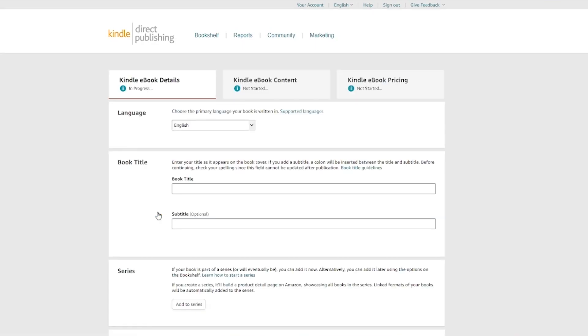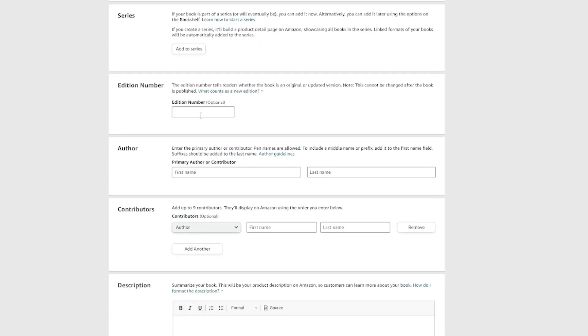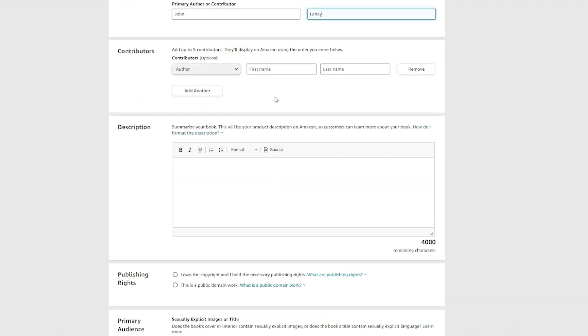First, choose your primary language and your book title. Let's say my book's title is going to be 'John and the Mysterious Carpet.' You can write a subtitle and add it to a series if applicable. Add your edition number, your name in the author section, and up to nine contributors such as editors, illustrators, introduction writers, narrators, and photographers.